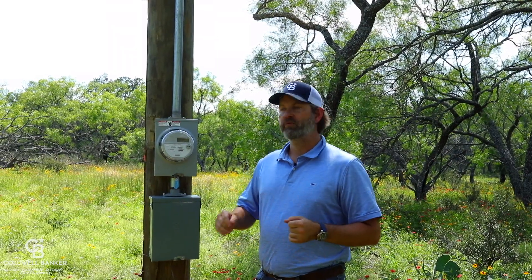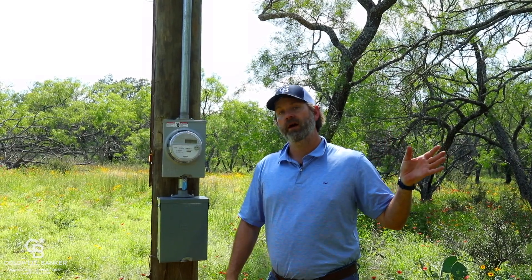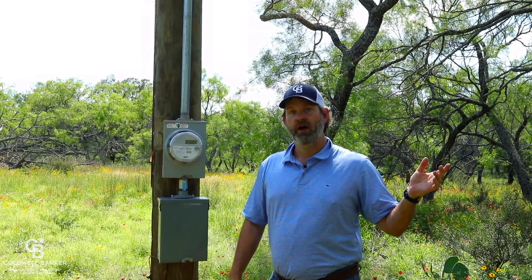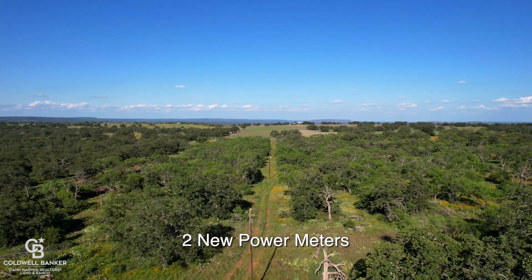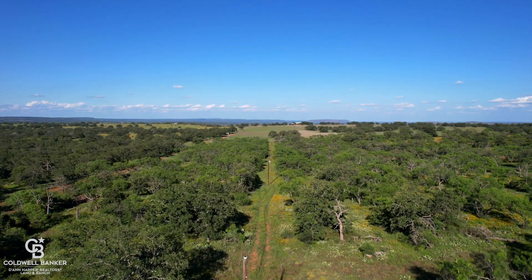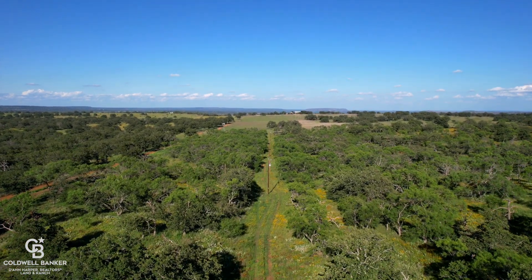Power is not an issue on this ranch. We've got two brand new power meters powering the two new wells that have recently been dropped. And you've got power lines traversing the entire ranch, so anywhere you wanted power for a home site or anything else will be no issue.